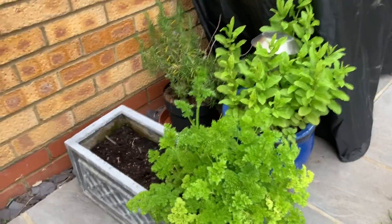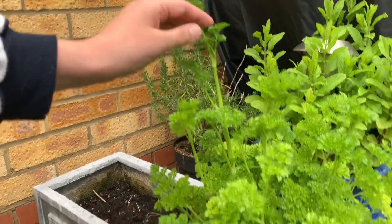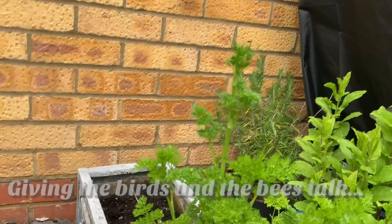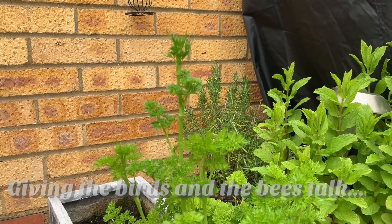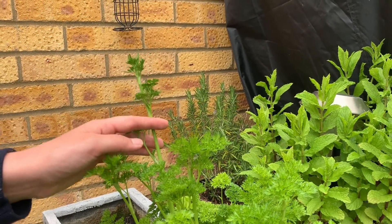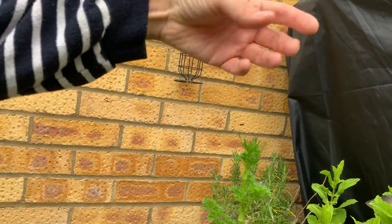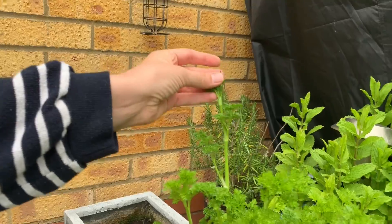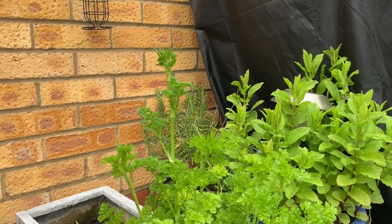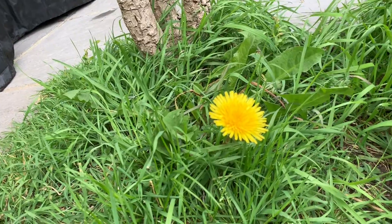Look — see how this one is shooting up more than the rest of it? When a plant wants to sow its seeds it does something called bolting. When it bolts, it shoots up, flowers, and creates seeds which you can harvest. But it means the rest of the plant doesn't really taste that good anymore. So once something's bolted or gone to seed, you don't really want to eat it anymore.